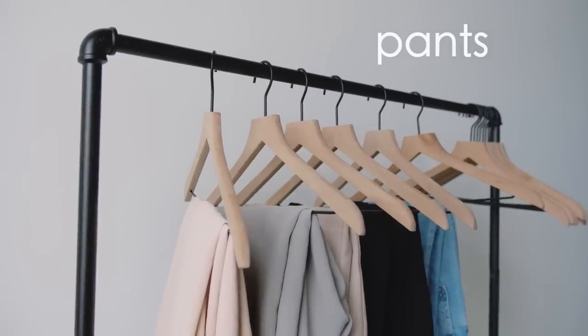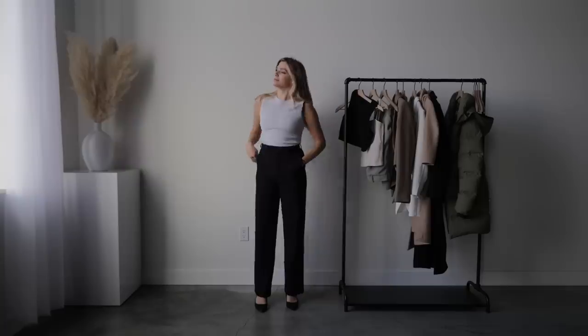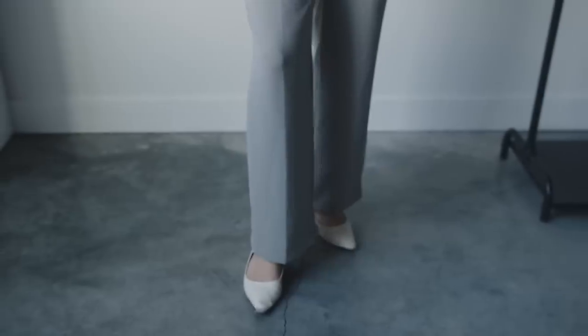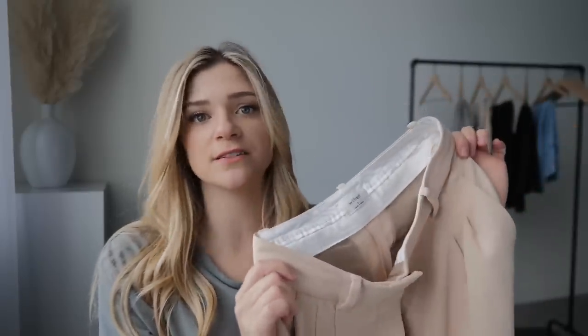For pants, I pretty much exclusively wear one type of pant — if you don't know what it is, now you will, and it's going to change your life. It's called the Effortless Pant by Wilfred at Aritzia. They come in two sizes: the three-quarter crop and the full length. I have several of the three-quarter crop — they're a little easier to wear. I recently warmed up to the full length too because in winter it's nice to cover your ankles. This fabric looks like it would wrinkle easily, but somehow it doesn't wrinkle at all.